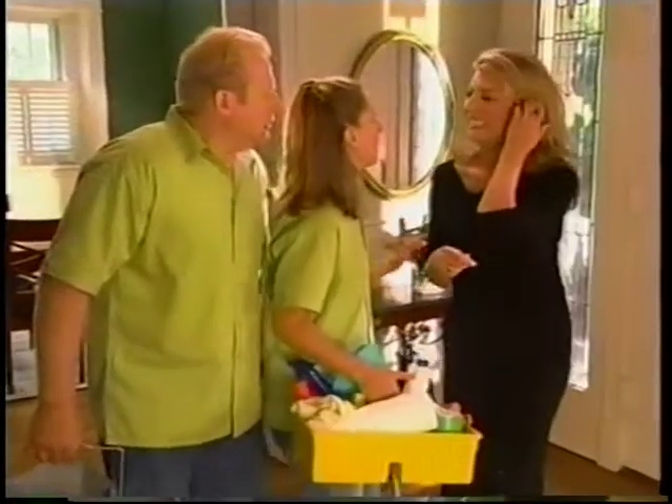Look, it's Genevieve! What are you doing here? Is this allowed? You know about cleaning, too?